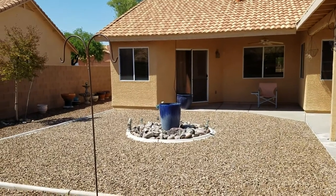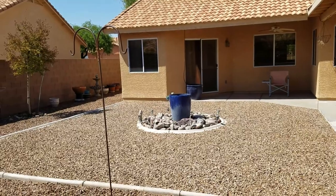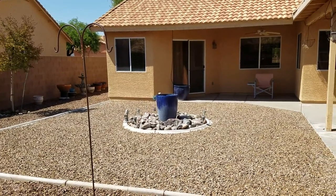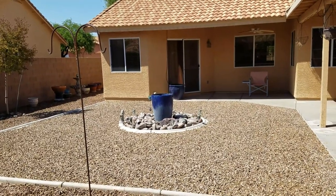And that was our tour — we hope you enjoyed it. If you have any additional questions or would like to apply for this home, you can visit us at BlueFoxProperties.com, or you may give our office a call at 520-780-7888. Thank you for your time and we hope to speak to you soon.